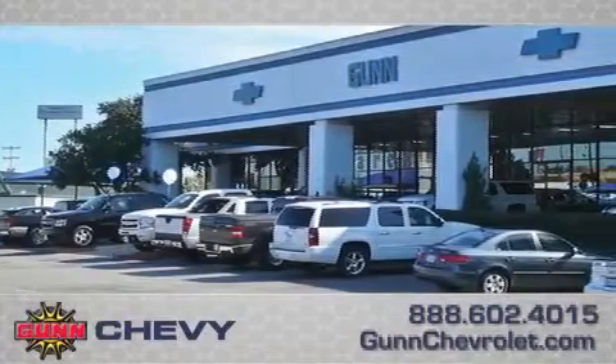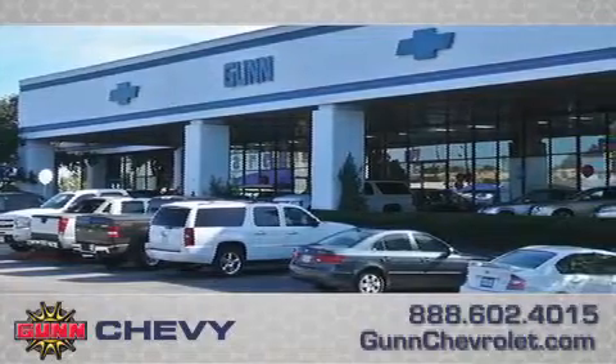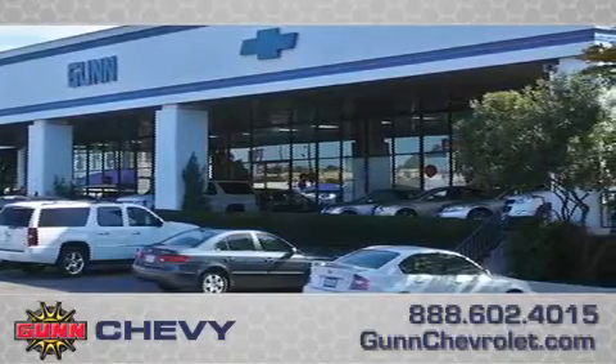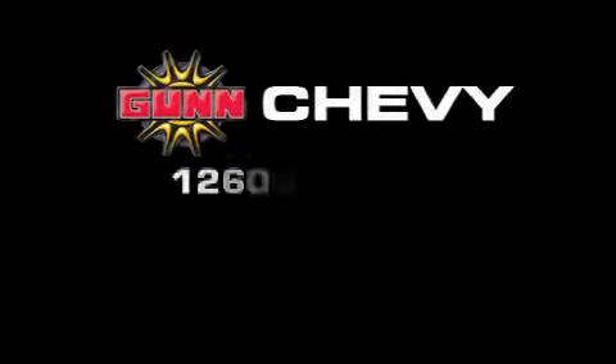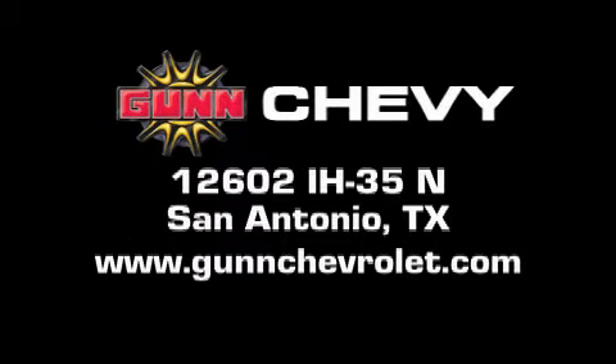Call Gun Chevrolet today to arrange for a closer look at our entire inventory and find out why Gun's One Simple Price is simply better. Remember to ask about our 48-hour return policy and no-hassle way of doing business. Gun Chevrolet is located at 12602 Interstate Highway 35 North in San Antonio. Visit us online at www.gunchevrolet.com.